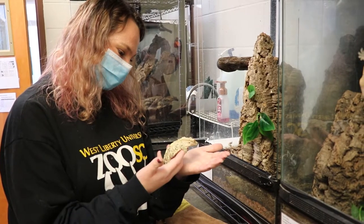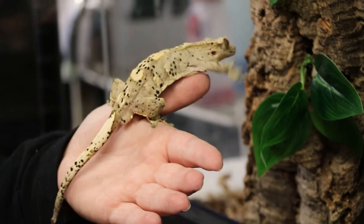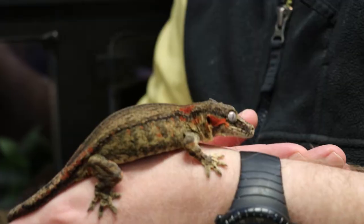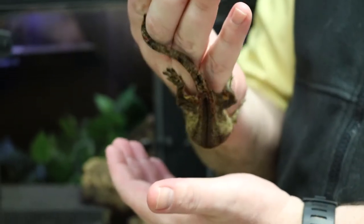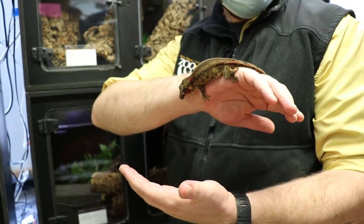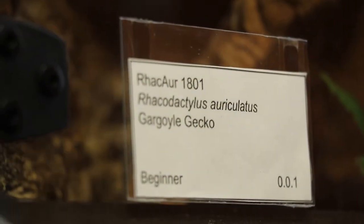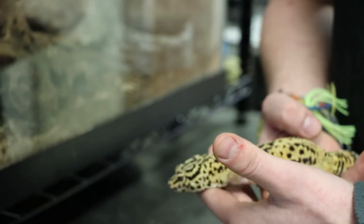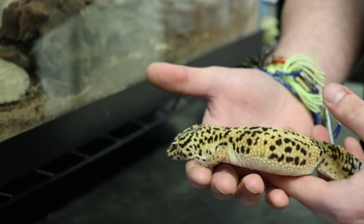Crested geckos are fantastic — they're relatively small and named from the spiky projections above their eyes that appear like eyelashes or crests. Gargoyle geckos are named after the bumpy bony structures on the top of their head. Leachie geckos are the largest species of gecko in the world, so it's pretty unique that we have them. They can be a little territorial and they pair bond, so having students be part of breeding them is very unique.